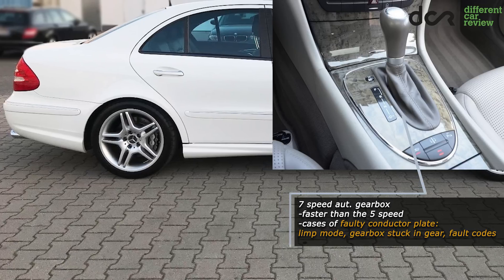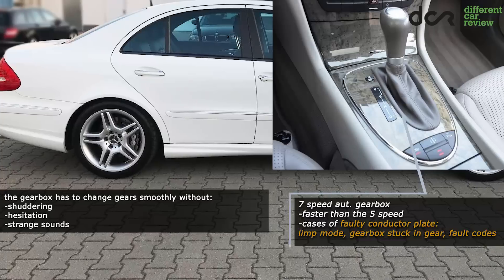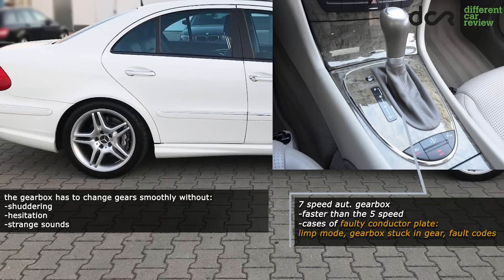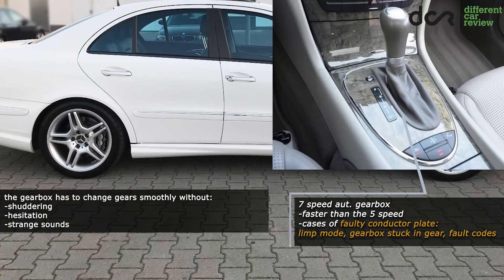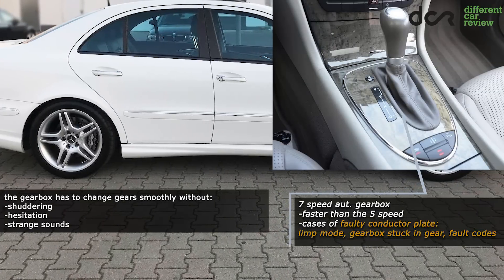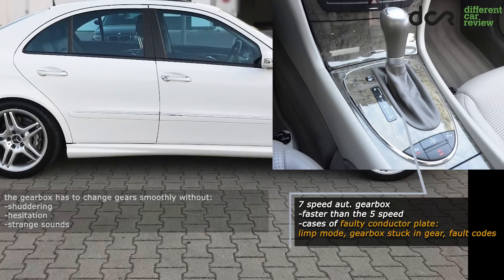Problems with the faulty conductor plate can also occur, mostly on the newer 7-speed gearbox, but this is not extremely common. Definitely check both transmissions before buying, change the oil in them and check them for leaks, because low oil level will obviously kill both of them.